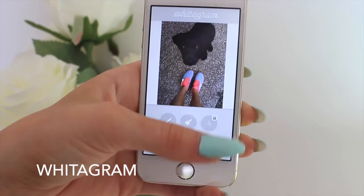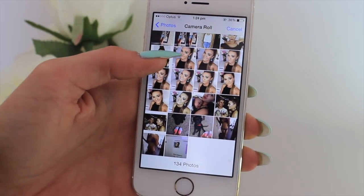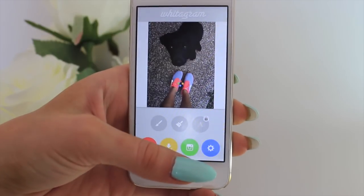Next I have Whitesagram, which I use all the time. This is how you fit your full photo into Instagram, because normally Instagram cuts off half the photo. You just click the little red button, choose an existing photo, and it shows the whole thing. If you go on my Instagram you'll see I've used Whitesagram on nearly every second photo. I just love that little app.